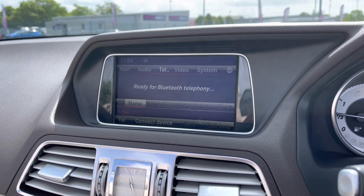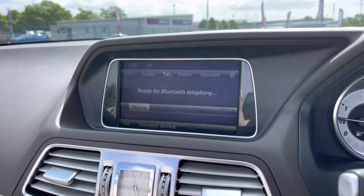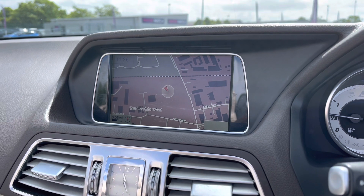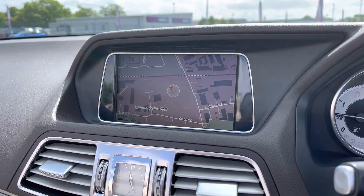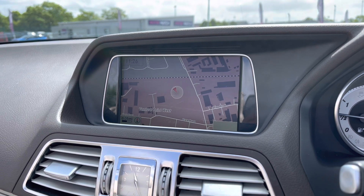We do also have Bluetooth connectivity for the hands-free driving experience — we obviously want you to keep your hands on the steering wheel as much as you possibly can. As you can see, you do also have a very user-friendly satellite navigation, which is another great driver aid to help you get from A to B as quickly yet as safely as you possibly can.